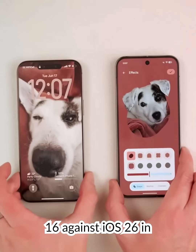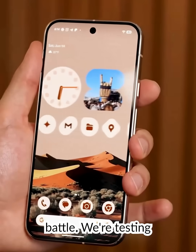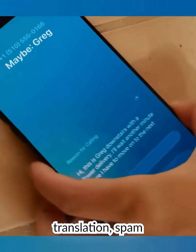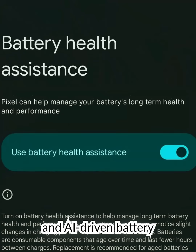Today, we pit Android 16 against iOS 26 in an AI-powered feature battle. We're testing four major upgrades: real-time translation, spam call blocking, hold assistance on calls, and AI-driven battery health tools.